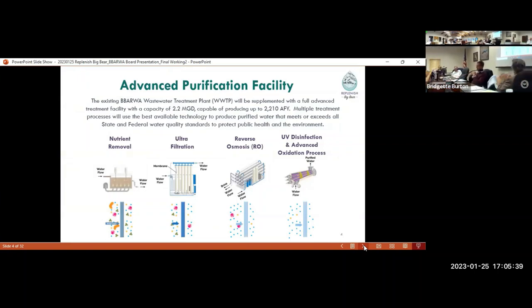I want to start with a recap of the advanced purification facility, which is really the central component of our project. The existing Barwon treatment plant is going to be supplemented with a full advanced treatment facility that includes four processes: nutrient removal, ultra filtration, reverse osmosis, and UV disinfection in an advanced oxidation process. On the next slide I'll explain a little bit more about what each of those are.